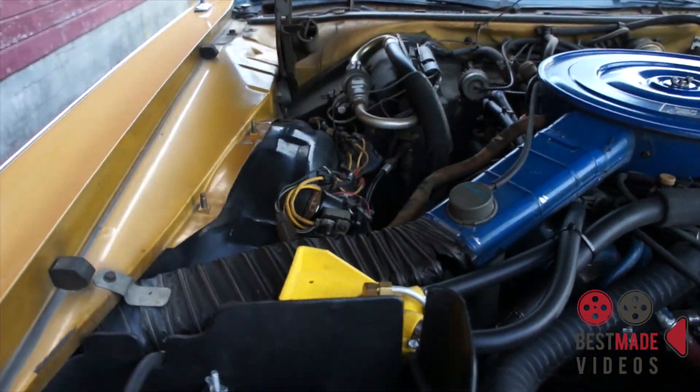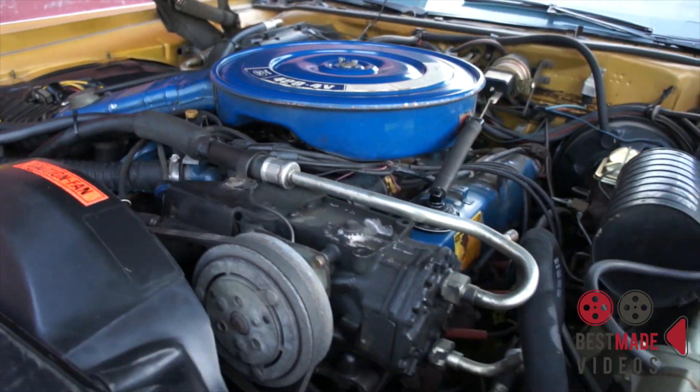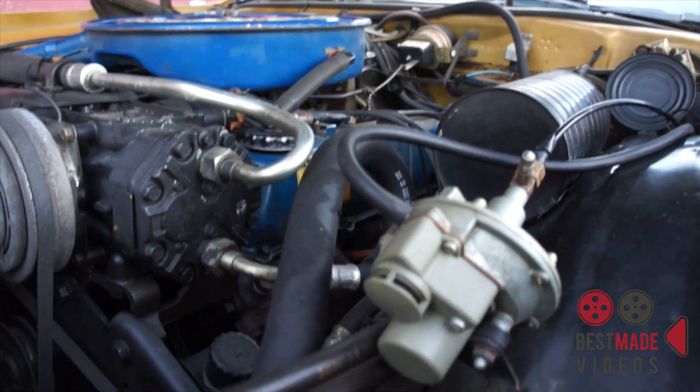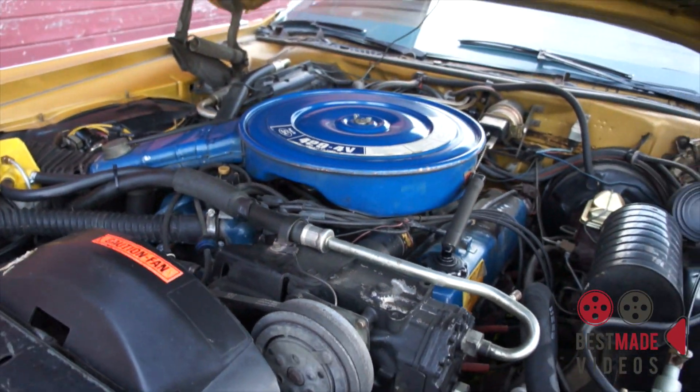Motor parts really clean. 429, 4V. AC works — a little semi-cold, but it works.